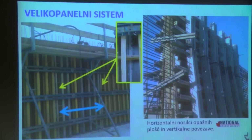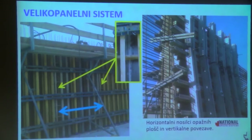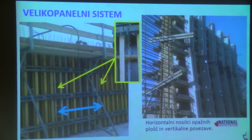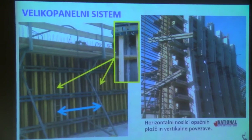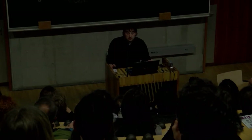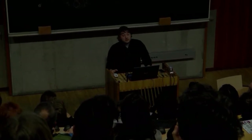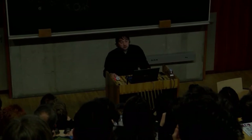Veliko-panelni opažni sistem: paneli opažev se vidijo, te plošče so med sabo direktno stikované, debeline so okoli 2 cm, in to je zapleteno narediti na terenu. Kar ne morejo narediti v tovarni, mora na licu mesta sam sestaviti. Vse mora zatesniti – čim kaj ni dobro zasneženo, steče ven in se vidi na barvi. Okvirni opažni sistem je nekoliko drugačen – na betonu se vedno poznajo stike od okvirjev.